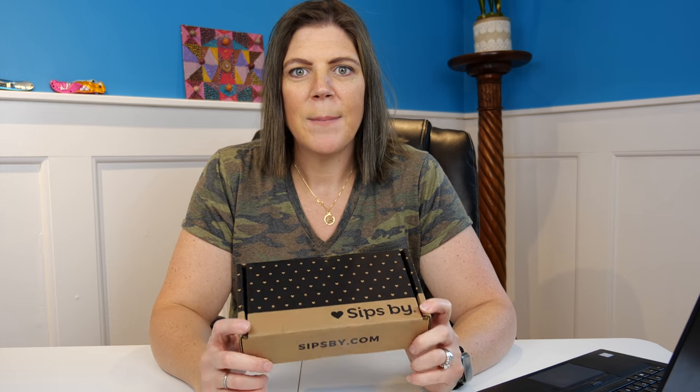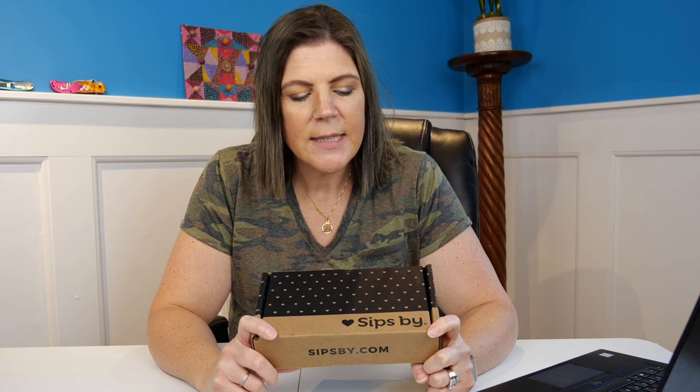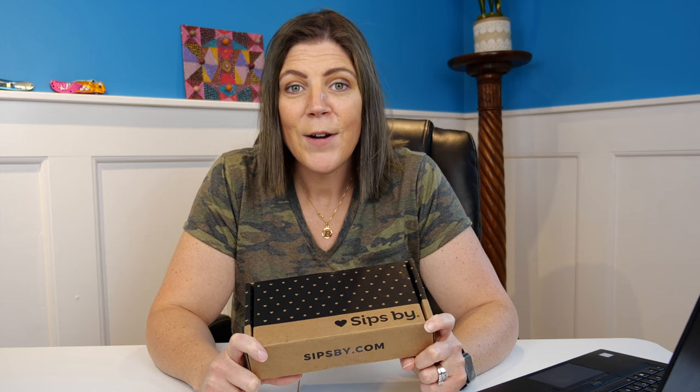I've got a brand new subscription box that has been sent to me by the good people over at Sips By. This is a subscription opportunity that is $15 a month. This is a startup company out of Austin, Texas, and they sent me this courtesy box to review on my channel. I very much appreciate this being sent to me, and I'm excited to see the items that are in here.